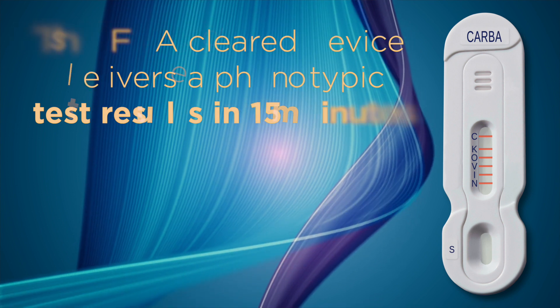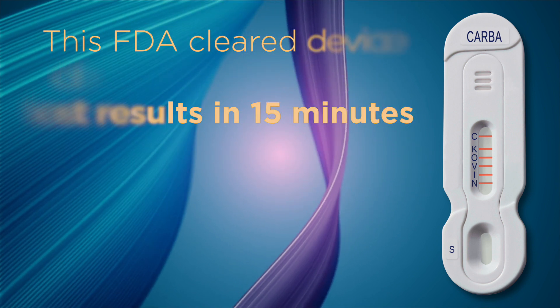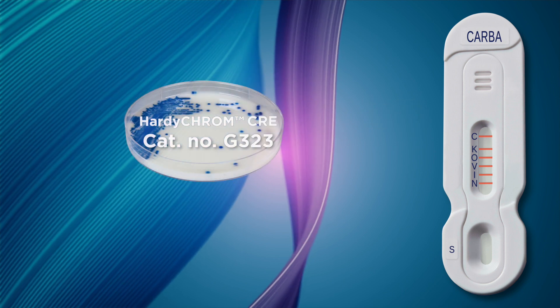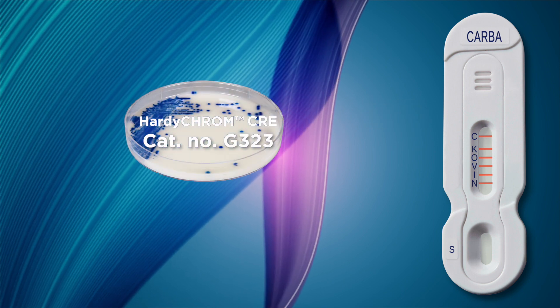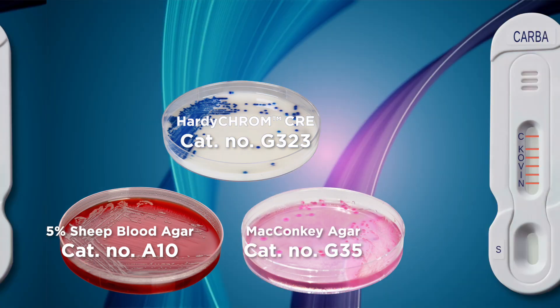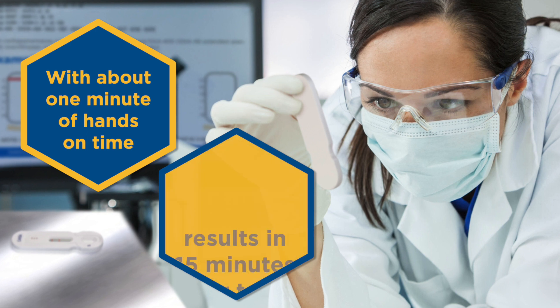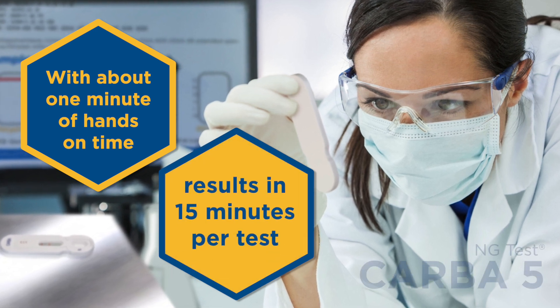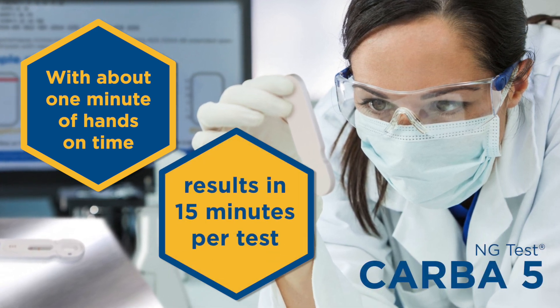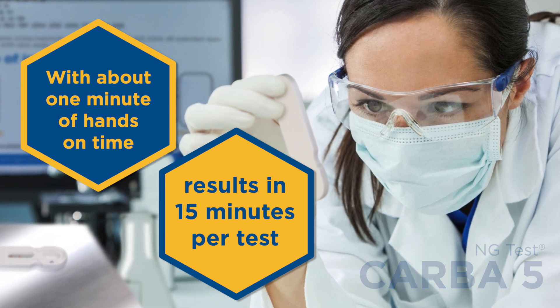This FDA-cleared device delivers phenotypic results in 15 minutes using colonies from HardyChrome CRE agar, Blood agar, or MacConkey agar. With about one minute of hands-on time and results in 15 minutes per test, NG-Test CARBA-5 naturally fits into any laboratory workflow.